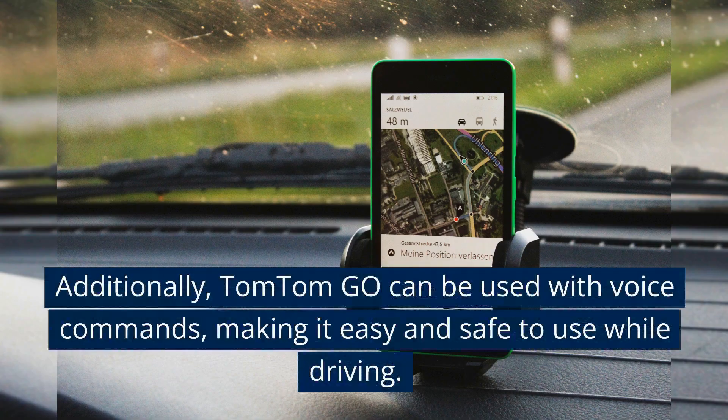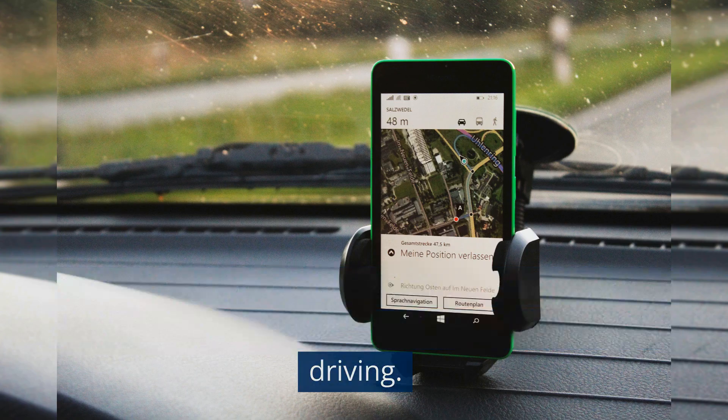Additionally, TomTom Go can be used with voice commands, making it easy and safe to use while driving.